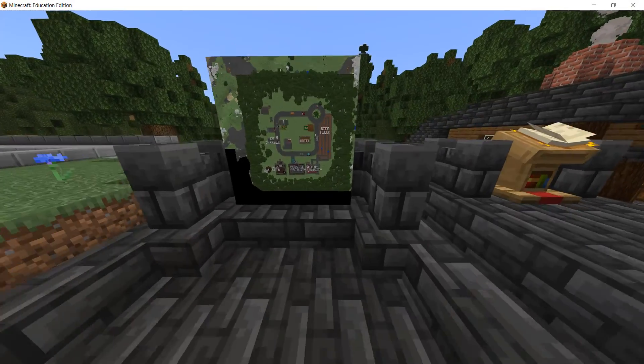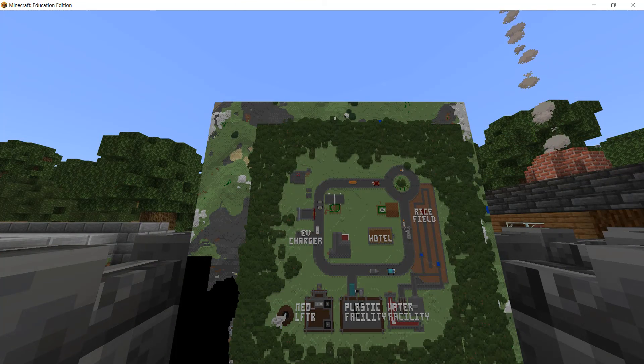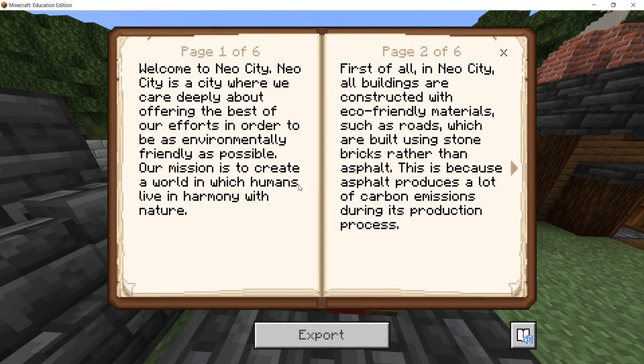In NeoCity you will find a map which will aid with navigation. In the east you will find the rice fuel, in the north you will find the neolifter, the plastic recycling facility, and the water treatment facility. Beside the map you will find a lectern where you can read more details about NeoCity.